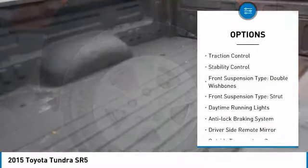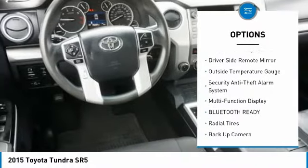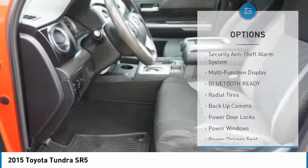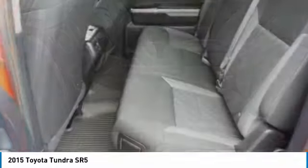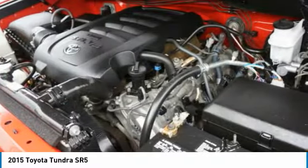premium wheels, traction control, stability control, front suspension type — double wishbones and strut — daytime running lights, anti-lock braking system, driver side remote mirror, and outside temperature gauge.